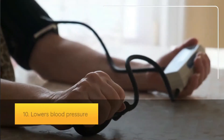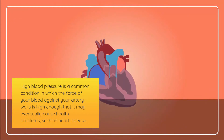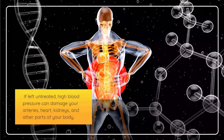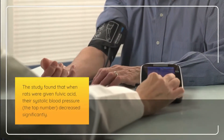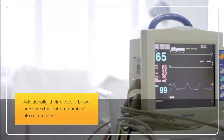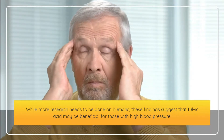Tenth, fulvic acid lowers blood pressure. High blood pressure occurs when the force of blood against artery walls is high enough to eventually cause problems such as heart disease. If left untreated, it can damage your arteries, heart, kidneys, and other parts of your body. According to a study, when rats were given fulvic acid, their systolic and diastolic blood pressure both decreased significantly. While more research is needed on humans, these findings suggest fulvic acid may benefit those with high blood pressure.